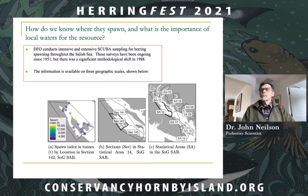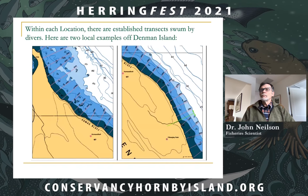At each location, established transects are swum by divers every year to the extent possible. This is off an area called the Comox Bluffs, and the red lines signify the lines as swum by the divers. We can see that from the information DFO has gathered over the years, these local waters are really important for the production of herring.